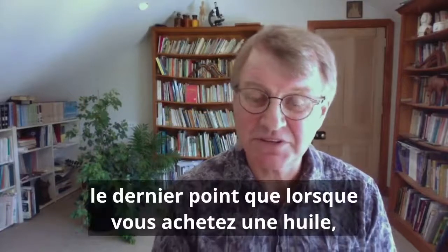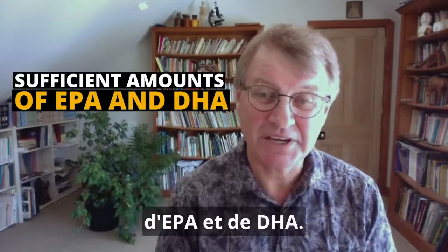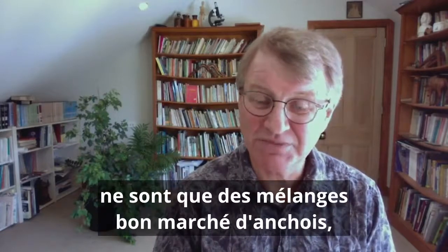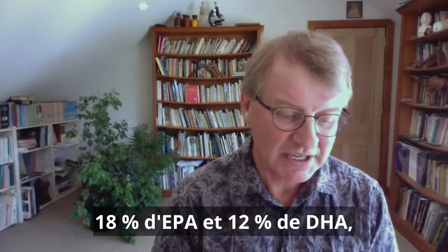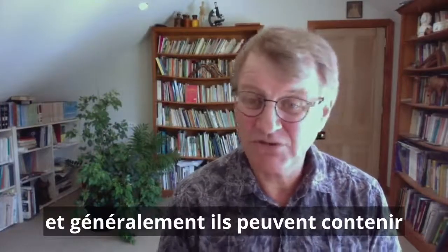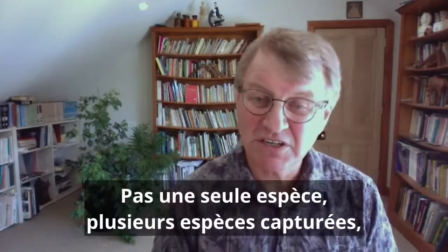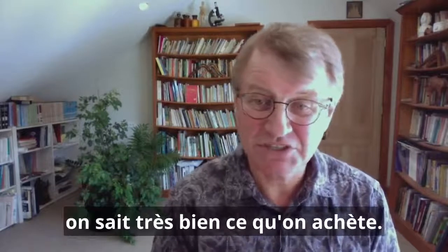And seven, the last point: that when you buy an oil, it contains sufficient amounts of EPA and DHA. Many fish oils are just cheap blends of anchovies, mackerels, herring, and sardines. They're often called 18-12 oils — 18% EPA and 12% DHA. These are standard blends, and generally they could have oil from 20 different fisheries in them. Not a single species but multiple species, caught multiple times, and goodness knows what you're buying.